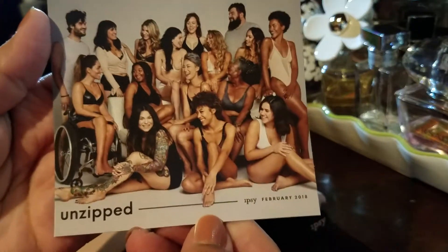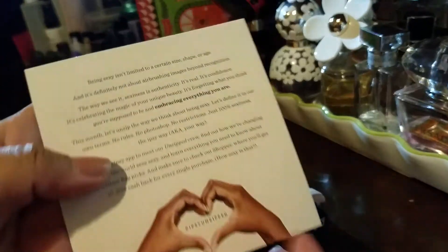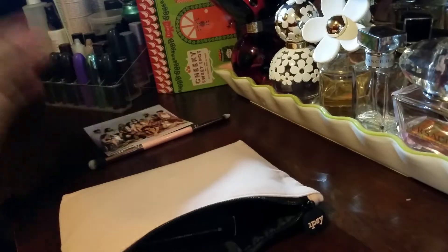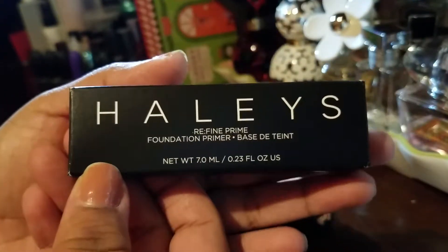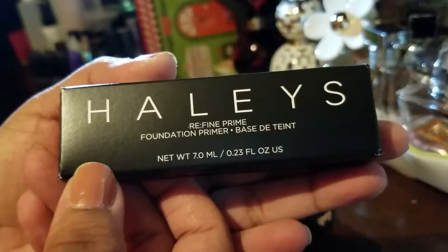This is the info card — unzipped — so this is the back if you want to go ahead and read everything on it. The next thing is this Hailey's foundation primer base.